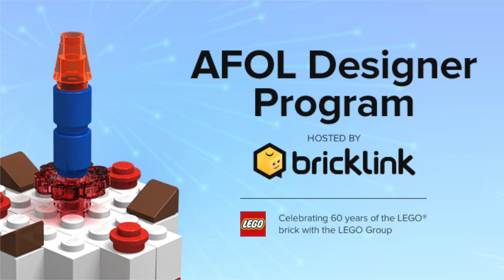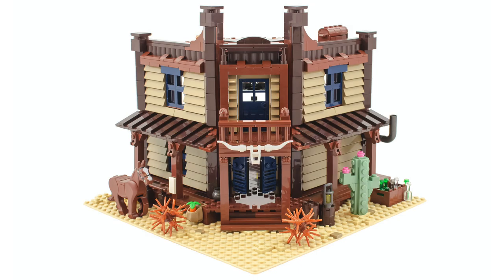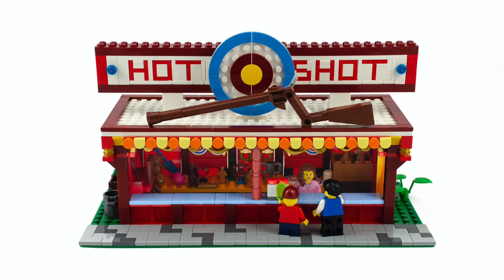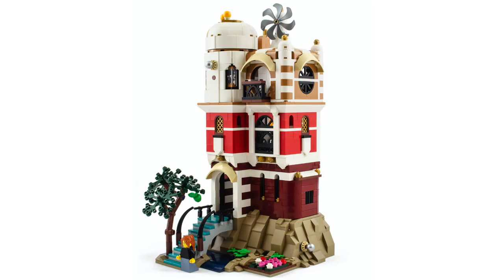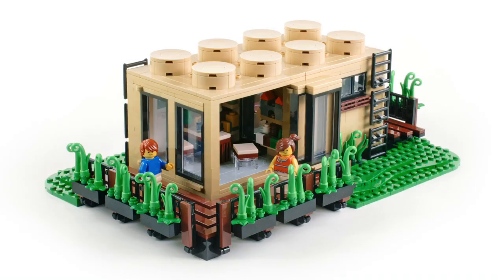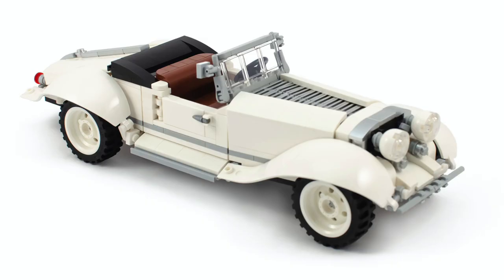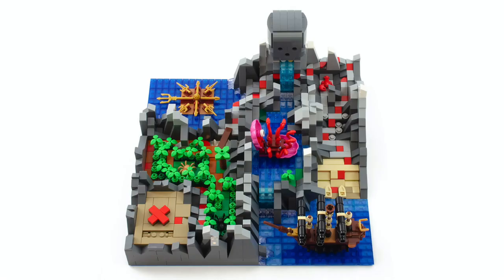This week, the LEGO-owned site BrickLink announced the revival of the AFOL Designer Program, in addition to a ton of other announcements. The original program had adult fans submit their sets, kind of like LEGO Ideas, where the winners would be chosen to be built out into sets you could buy on the platform. And the rumor mill is saying that this year's sets could feature designs that weren't selected in LEGO Ideas.